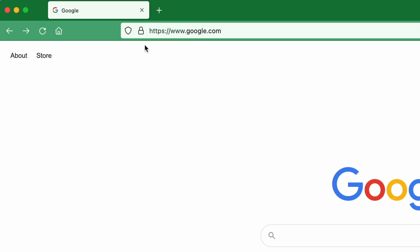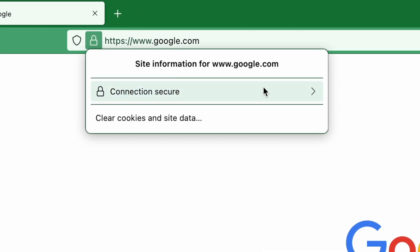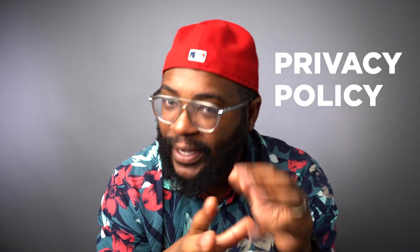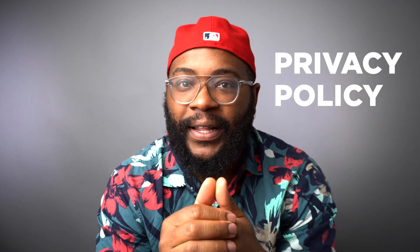First, you want to see a padlock symbol next to the URL. If you don't see that padlock symbol, maybe think about it. Second, you want to see HTTPS in the URL, not just HTTP. Third, you want to see a privacy policy on the website — they're thinking about these things and doing them correctly.